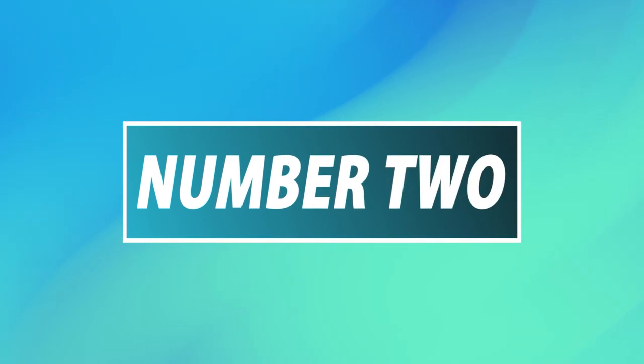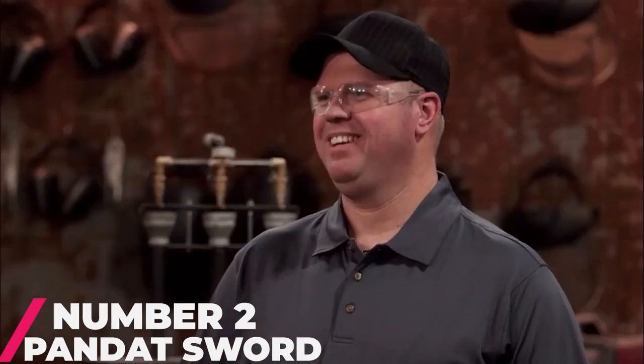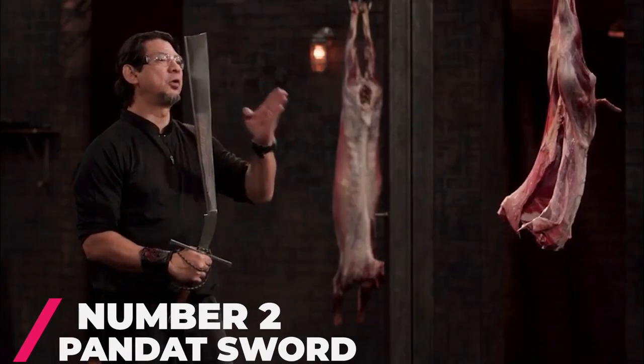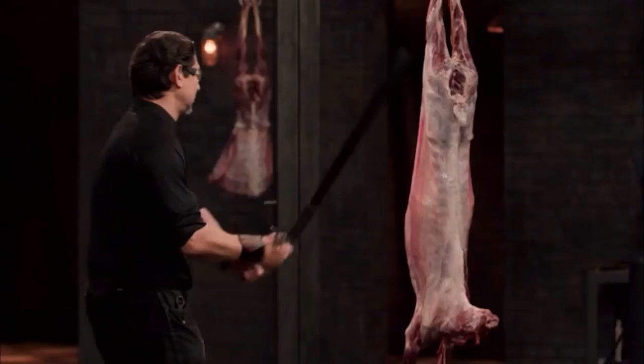Number 2: Pandat Sword. The Pandat Sword is the sword of the Dayak people of Northwest Borneo. This weapon was featured in Forged in Fire Season 3, Episode 9. The Pandat Sword is about 55 to 70 centimeters long and is very strong physically — a lovely weapon to possess in battle. But this sword is no competition for our number 1 spot.